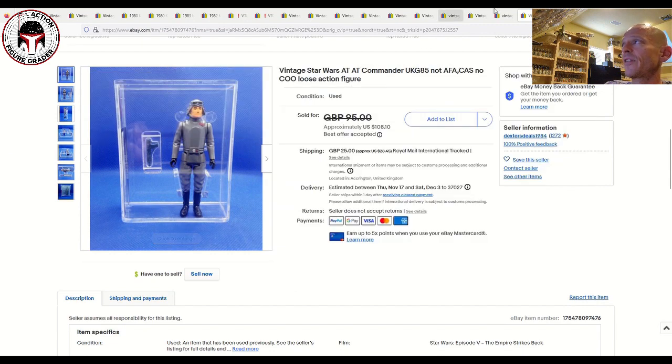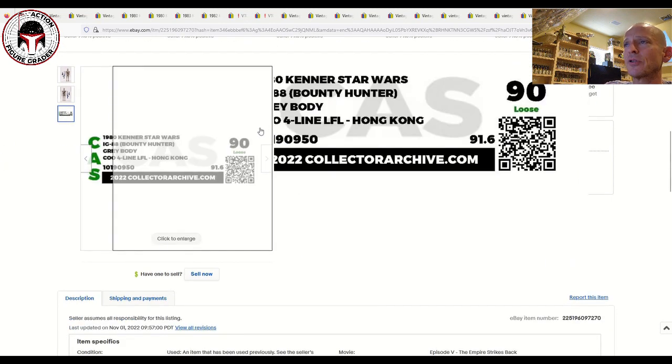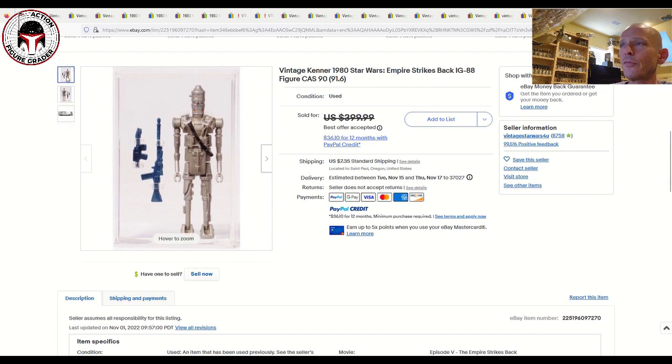Finally, an IG-88 graded CAS 90% — gray body, Hong Kong — was listed for $400 best offer accepted. I apologize, I forgot to look up what best offer was accepted before starting this video, so I'll pin a comment with the price once I look it up. My guess is it sold for around $300 — let me know if I'm right. Comment below with any thoughts on these listings or if you've picked up any nice loose graded figures recently. Thanks so much for watching and I'll be back soon.